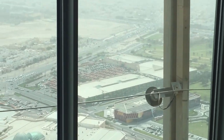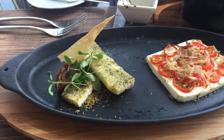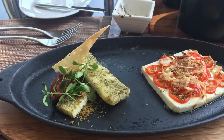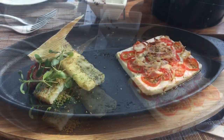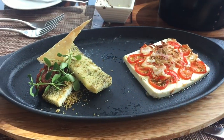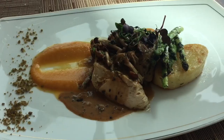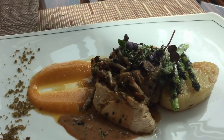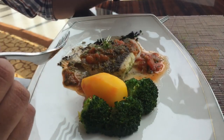Here comes our first course — the salad. It was a feta cheese salad. Then came the main course: a plate of chicken and a plate of seafood.